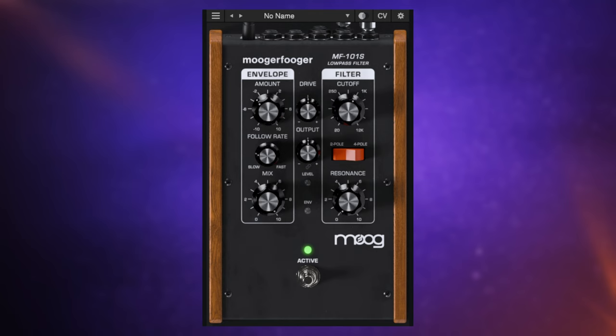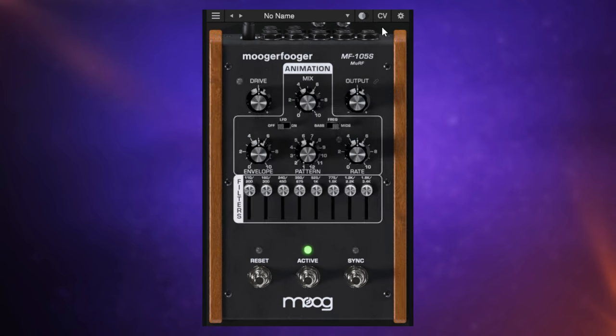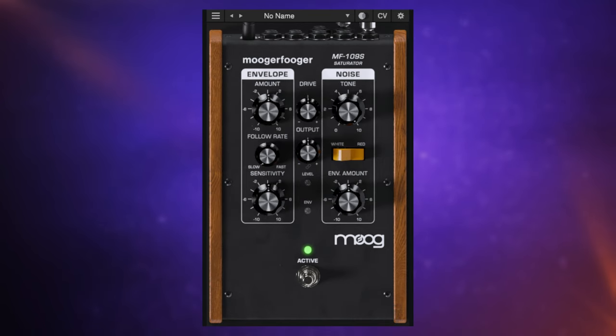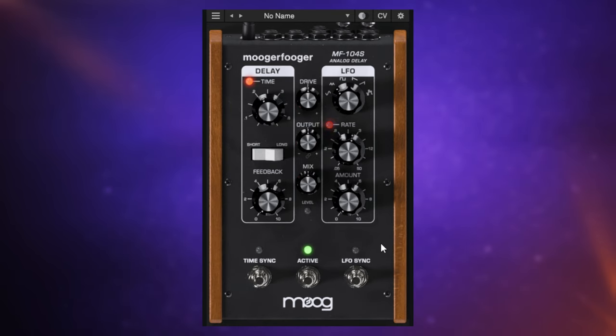Included in the Moog-a-Foga bundle is a low-pass filter, a ring modulator, a phaser, Murph which is a multi-resonant filter, Frequency Box, a Saturator, Cluster Flux, and a delay pedal. You can probably imagine what many of these effects do, but what I think is the most interesting thing about this bundle is the way the plugins can actually interact with each other.